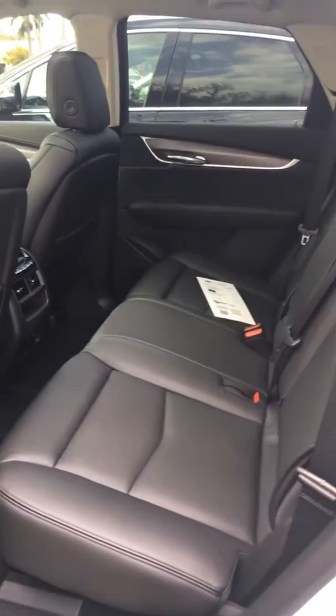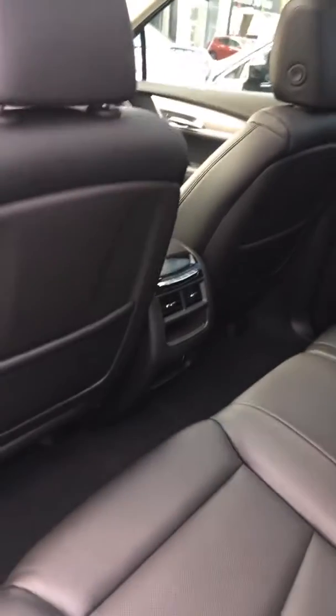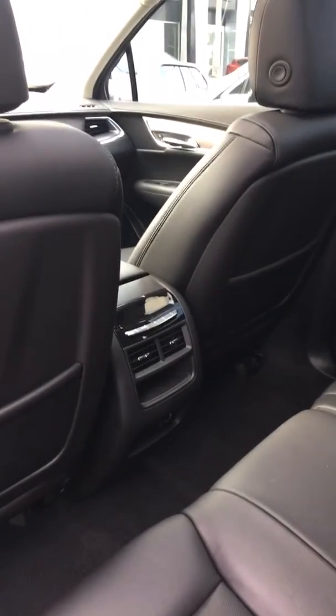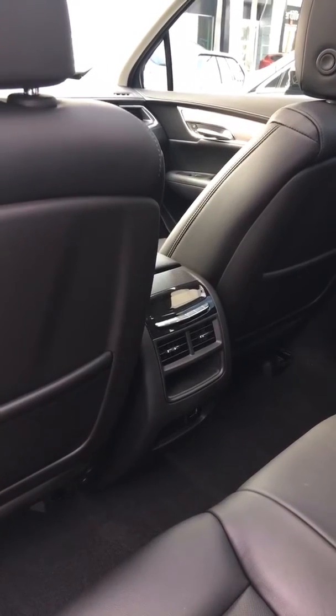The rear seat is also very spacious and comfortable, and it provides controls for the rear passengers, where each individual can control their own temperatures and heated seats as well.